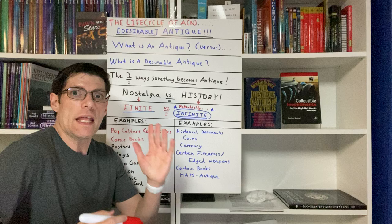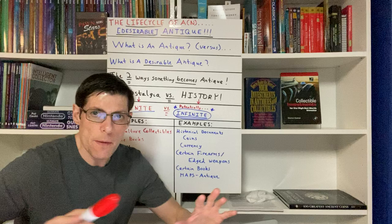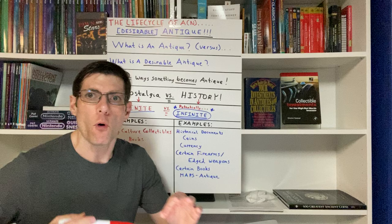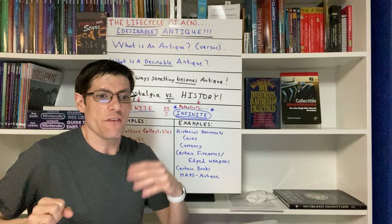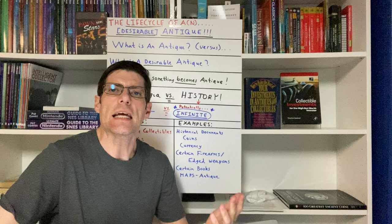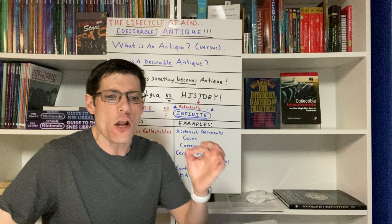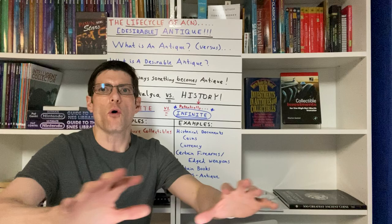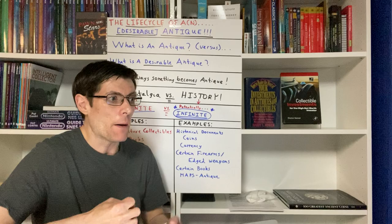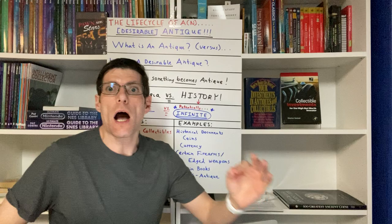Before we go any further, we must define the terms — this is what everybody really gets wrong when they analyze these markets. What is the definition of an antique? The overall agreed-upon definition of an antique — and notice I did not say desirable antique — an antique is pretty much anything that is 100 years of age or older. It does not denote rarity, value, or collectability. If you go to a flea market, a yard sale, or an antique fair and you buy a 100-year-old apple peeler, that item, whether it's collected or not, is defined as an antique.